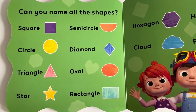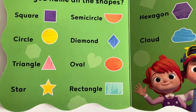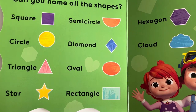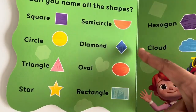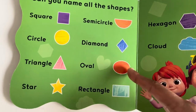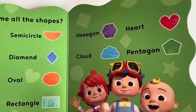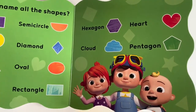Can you name all the shapes? Semi-circle. Oval. Rectangle. Hexagon. Cloud. Heart. Pentagon.